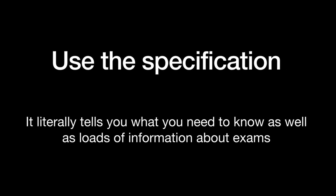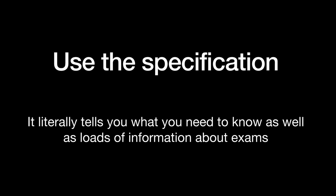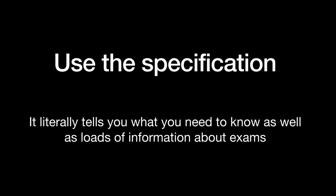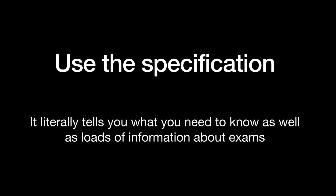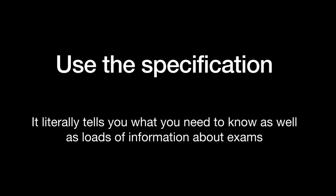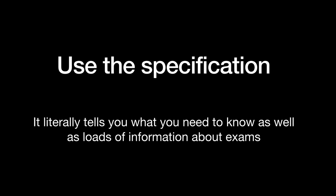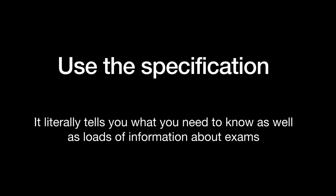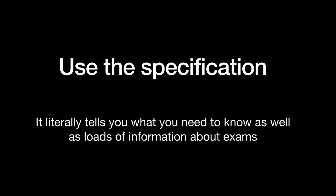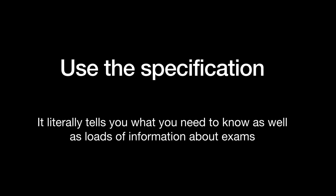When revising, use the exam specification. If you know what exam board you're doing — say AQA Physics GCSE — just type into Google 'AQA Physics GCSE specification'. It's a massive long document but it is really useful. There's a bit of waffle at the beginning and end, but in the middle it basically tells you everything you need to know and everything you can be examined on. That is what your teacher gets to teach you from. So it will help you decide which bits of information are the important bits you can be examined on, and which are just background, so you can really tailor your revision to what you're going to be asked in the exam.